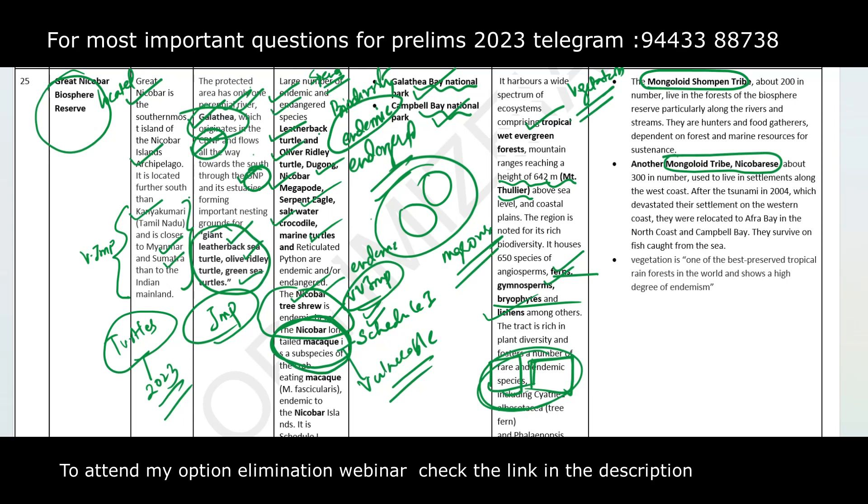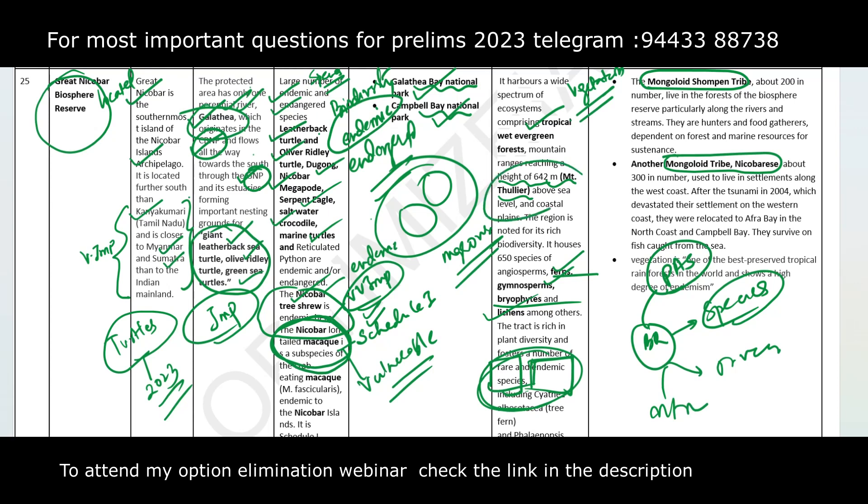UPSC frames questions on Biosphere Reserves covering the following dimensions: what are the protected areas inside the Biosphere Reserve, what are the species found there, what rivers and mountains are present — here, Mount Thulier and the Galathea River — what tribes are found in the protected area, and what kind of vegetation and climate exists in the Biosphere Reserve.